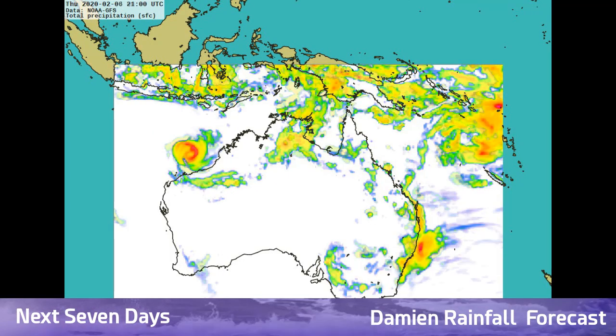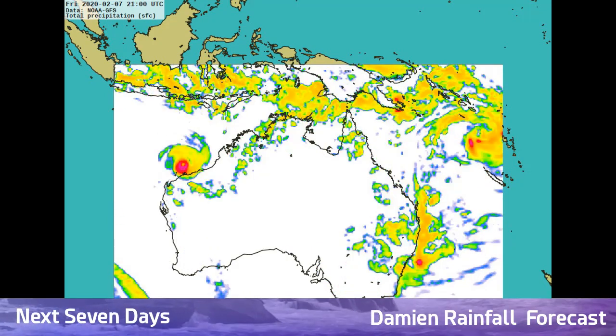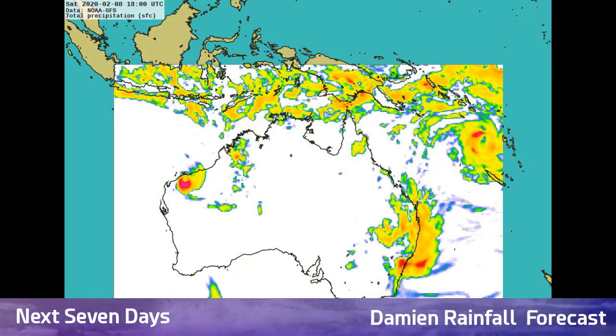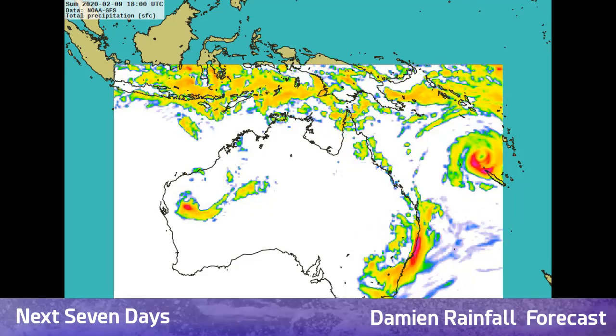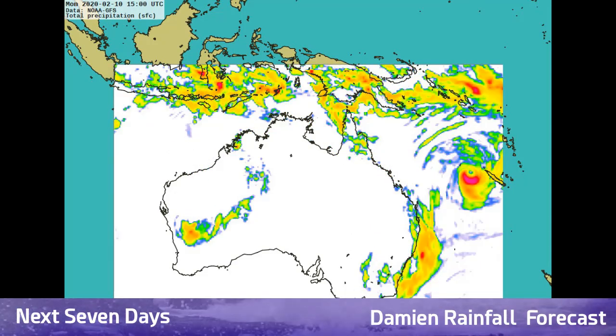Getting into the rainfall forecast, you can see Damien on the left side of the screen. It will be dropping 20 to 40mm of rain per hour along the Western Australia coast near the Karratha area, and that rainfall will extend further south towards the Tom Price area over the next 2 to 3 days.